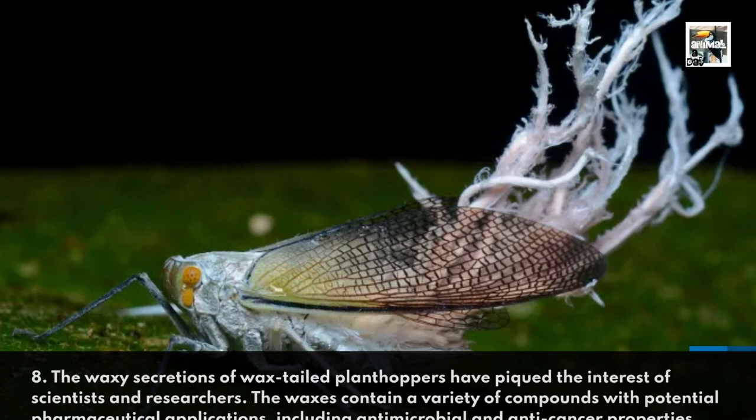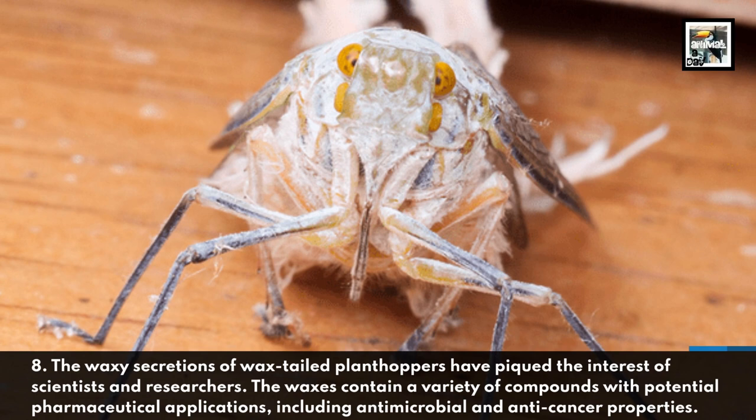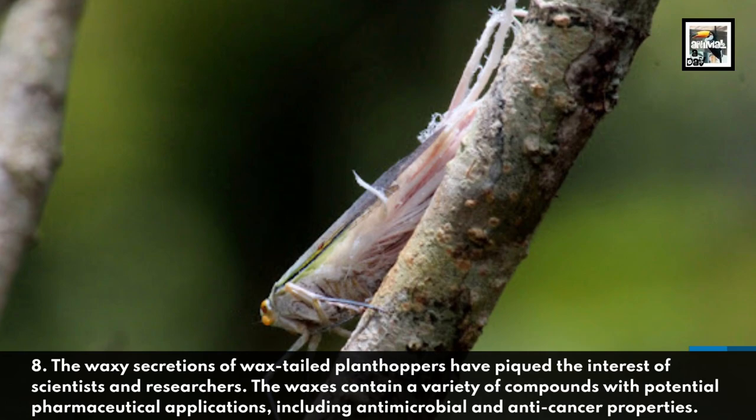The waxy secretions of wax-tailed planthoppers have piqued the interest of scientists and researchers. The waxes contain a variety of compounds with potential pharmaceutical applications, including antimicrobial and anti-cancer properties.